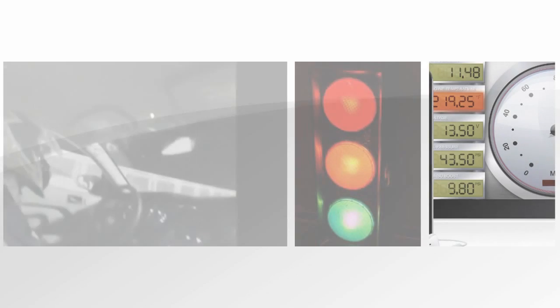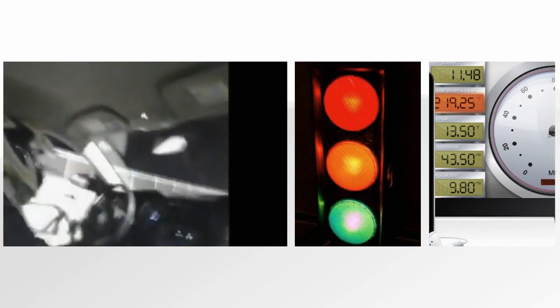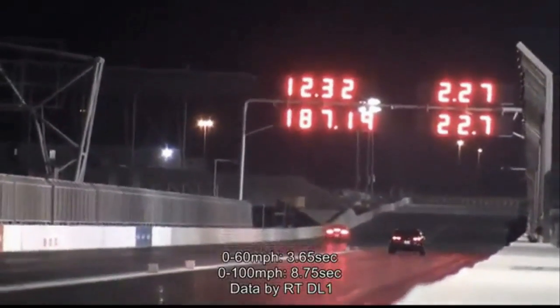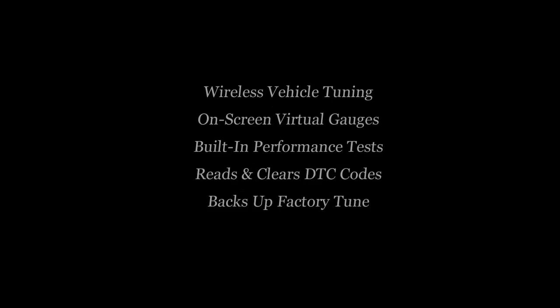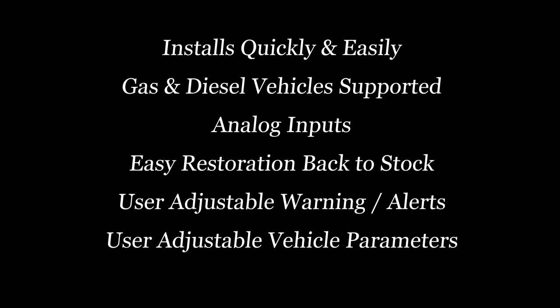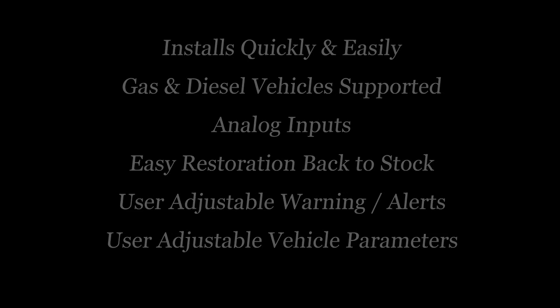Mieser.com is your SCT specialist since 2004. The incredible features of this programmer include wireless vehicle tuning, on-screen virtual gauges, built-in performance tests, reads and clears DTC codes, backs up factory tune, installs quickly and easily, gas and diesel vehicle supported, analog inputs, easy restoration back to stock, user-adjustable warnings and alerts, and user-adjustable vehicle parameters.